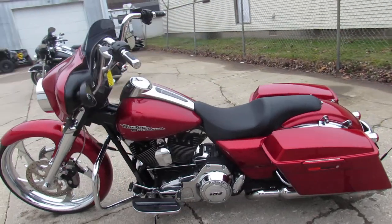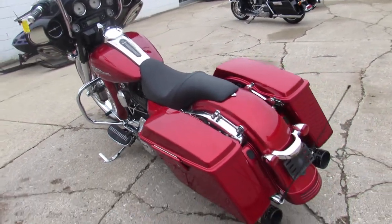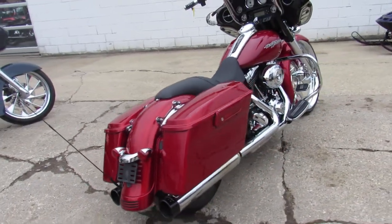Custom wrap-around fender, chrome front end, tons of chrome on the motor, dual Reinhardt exhaust makes this Street Glide sound as cool as it looks. You're not going to want to miss it — 2013 Street Glide with a 23 inch front rim.